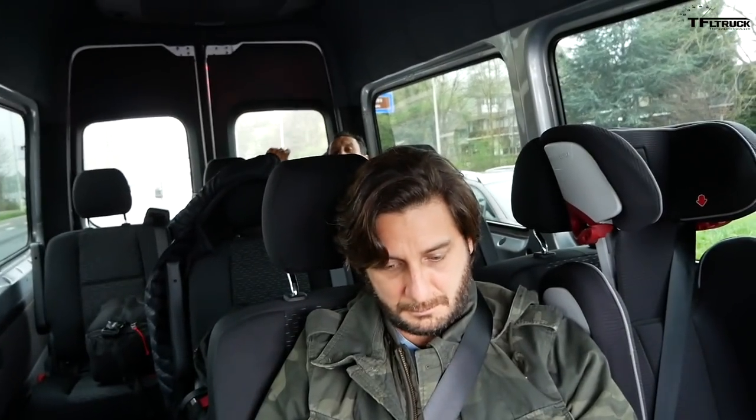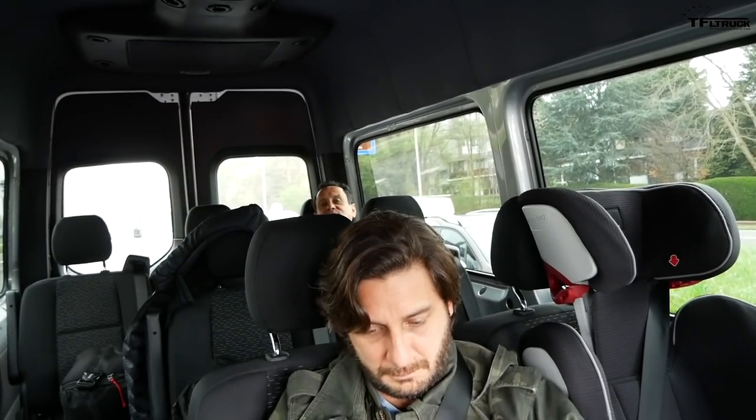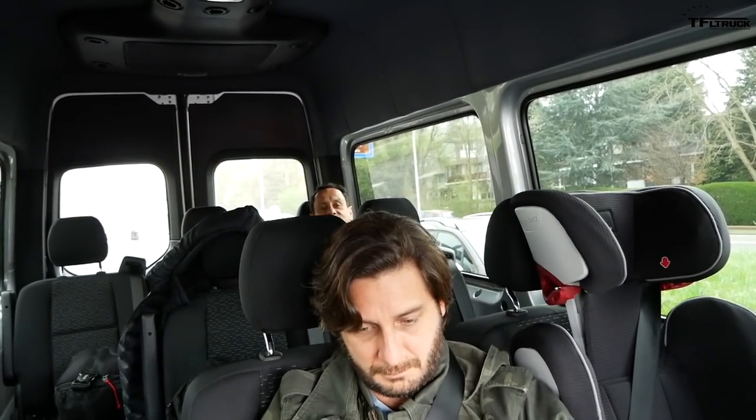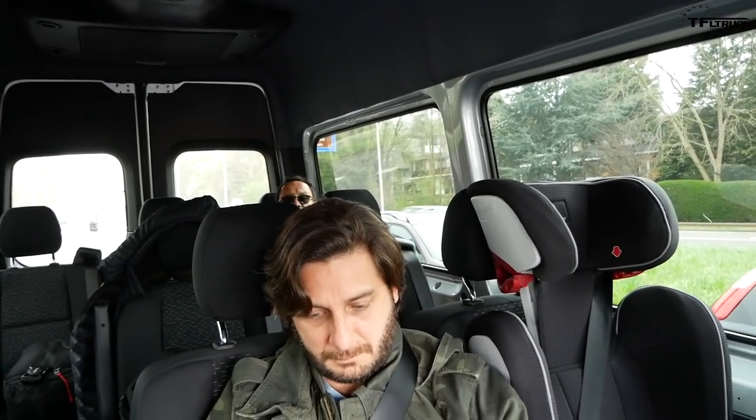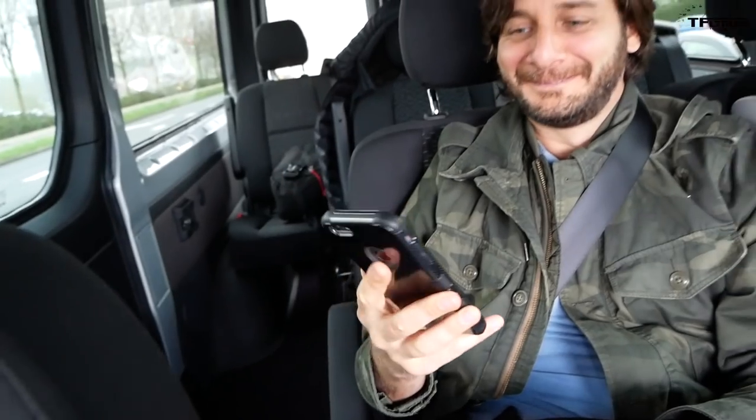Are you connected to the Wi-Fi back there? All the way in the back I'm connected to the Wi-Fi — it's like I'm working from an office back here. It's LTE. Very cool. And you're looking up Dutch porn? Of course — what else is out there?